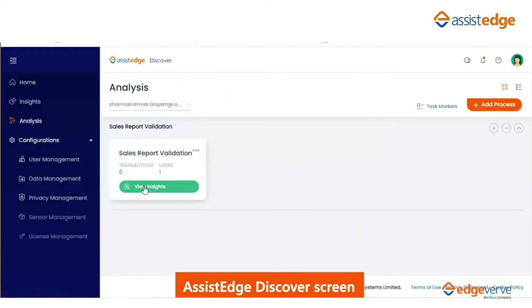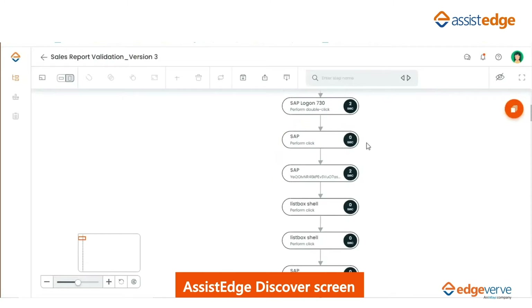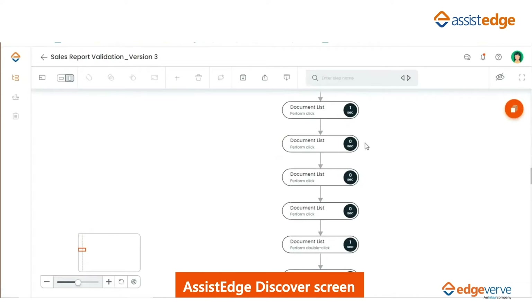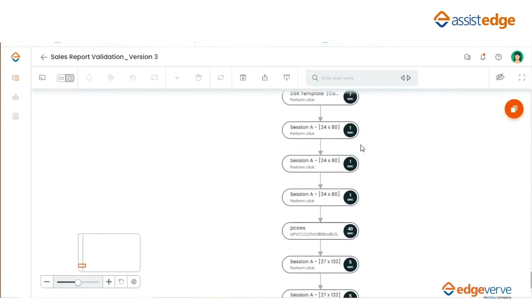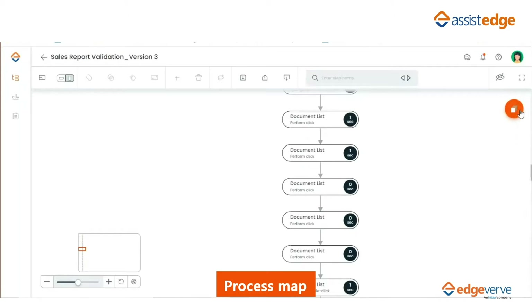To capture data for the daily sales report validation process, which is managed by the sales accounting team, AssistEdge Discover was installed on one of the process SME's desktops — an SME who performs sales report validation daily across over 200 stores.